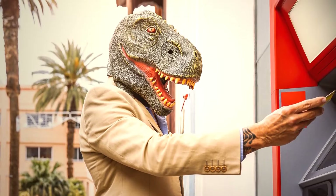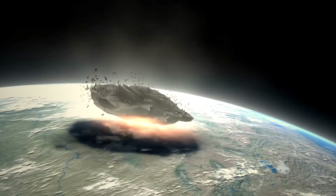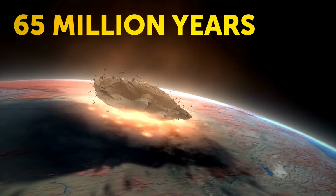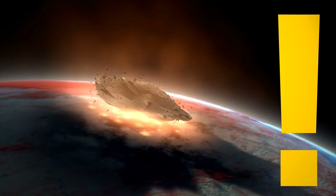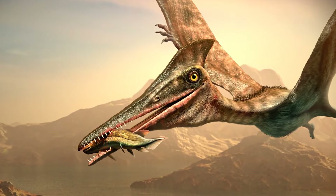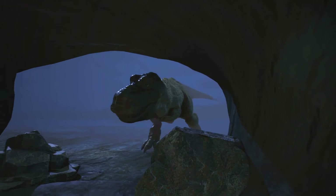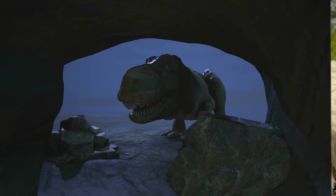But no need to — dinosaurs live among us today. Everybody thinks an asteroid wiped out all the dinos 65 million years ago, but it didn't. Some survived and evolved into creatures you see every single day: birds. In fact, the closest living relative to the mighty T-Rex is the chicken!